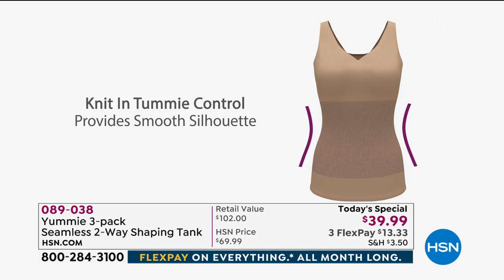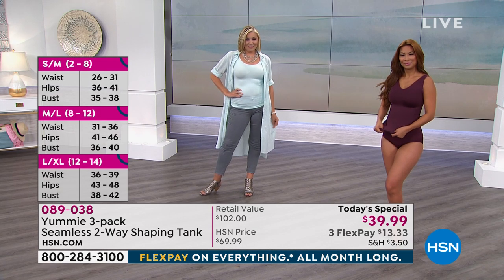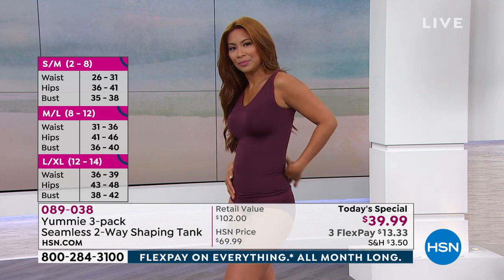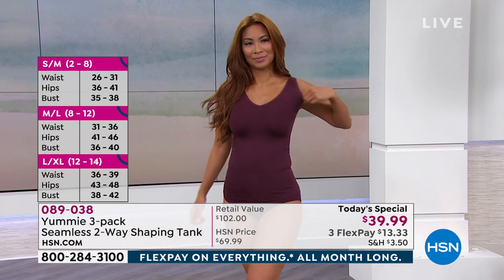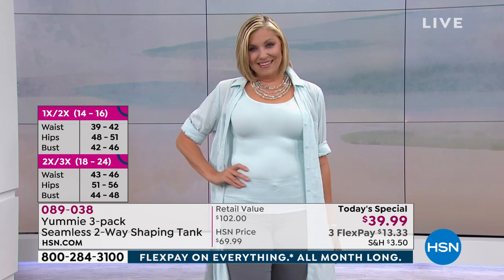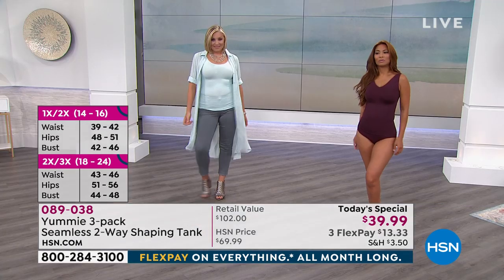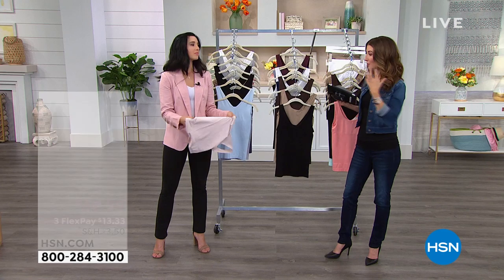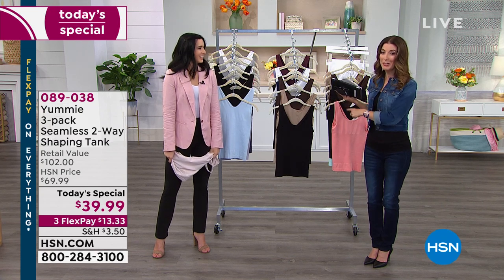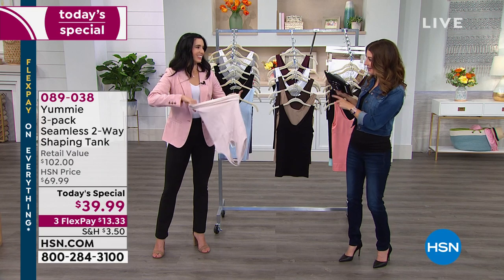Comfortable shaping that embraces your curves, and you can wear your own bra. Whether it's midsection support, muffin top, fitting your tank into your jeans, those love handles, bra spillage around the sides or the back — it smooths everything out. The best part is it doesn't look like shapewear; it's just your tank. They're not see-through. You get the extra shapewear and support included. You deserve to feel your very best, and you're getting three tonight — usually over $100 at department stores — for $39.99.